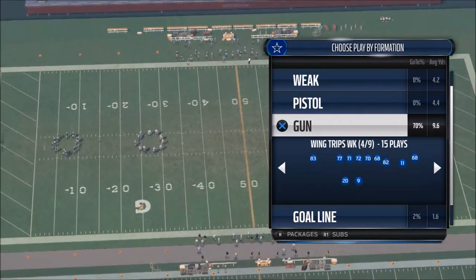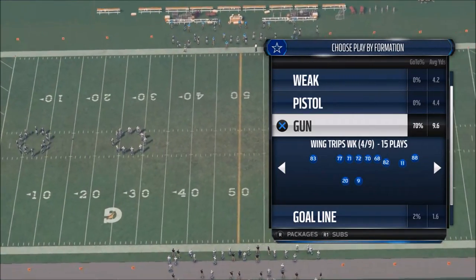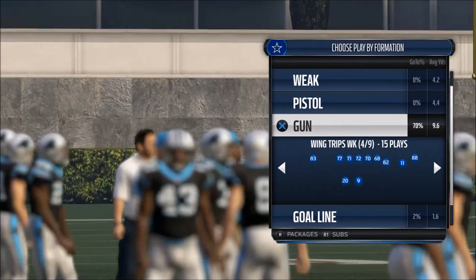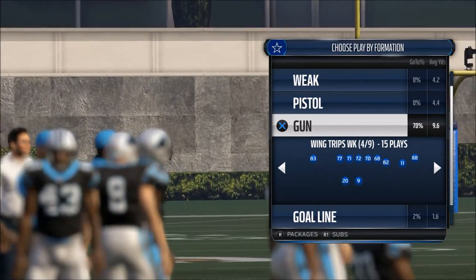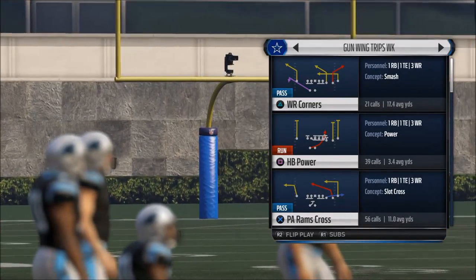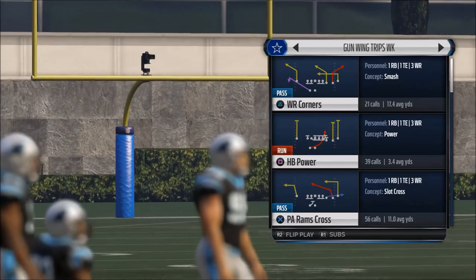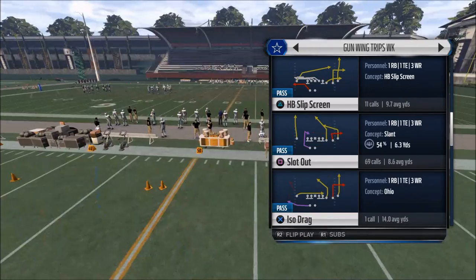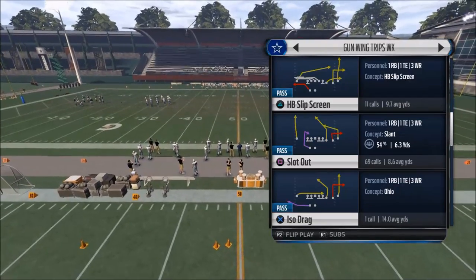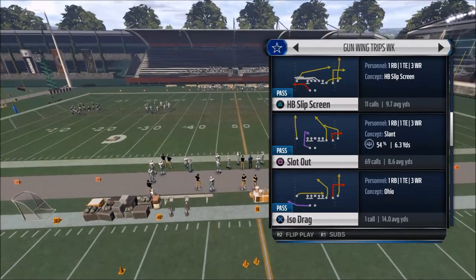The play we're going to be using comes from the formation Wing Trips Weak, and I'm going to recommend you pick a team that has a good tight end and a good number one receiver — the Dallas Cowboys are very effective for this play. The play we're going to be utilizing is Slot Out, and it's a very effective play that gives us some very good routes for the red zone.